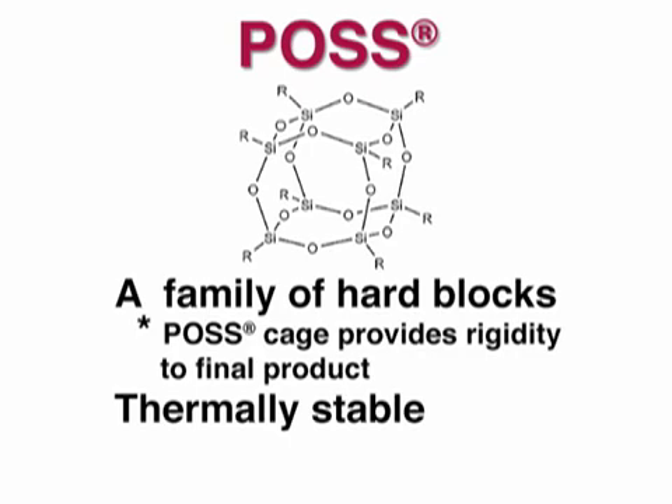The inorganic cage at the core of the POS molecule is thermally stable to well over 500 degrees Celsius. The organic groups will remain bonded to the cage to temperatures over 350 degrees Celsius. And POS has received the highest safety rating in toxicity testing in both the United States and Europe.